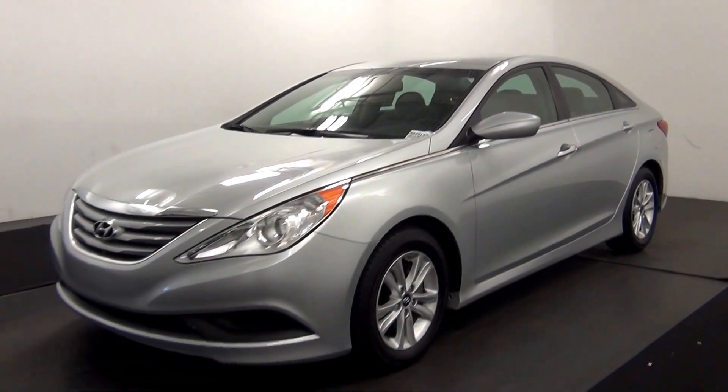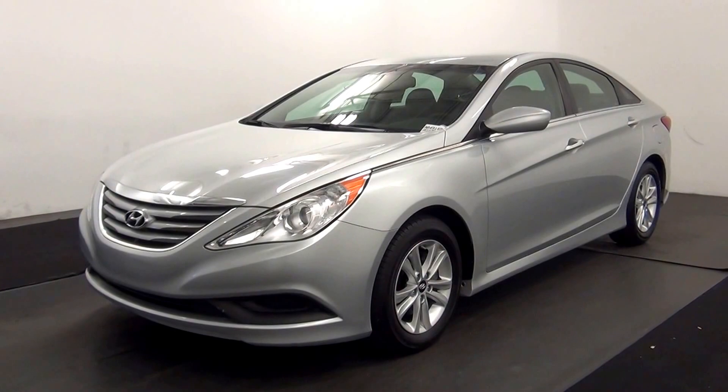And that will end the walk around the 2014 Hyundai Sonata. Thank you for choosing candidacy.